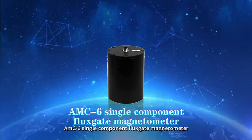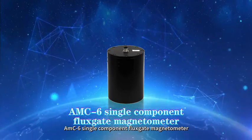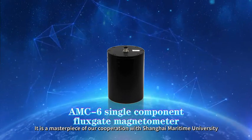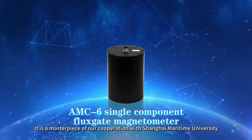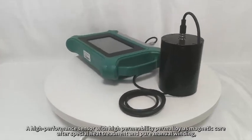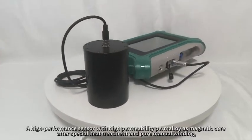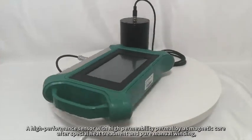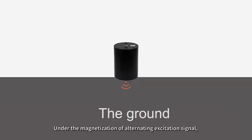The AMC6 single component fluxgate magnetometer is a masterpiece of our cooperation with Shanghai Maritime University. It is a high-performance sensor with a high permeability permaloid magnetic core after special heat treatment and pure manual winding.